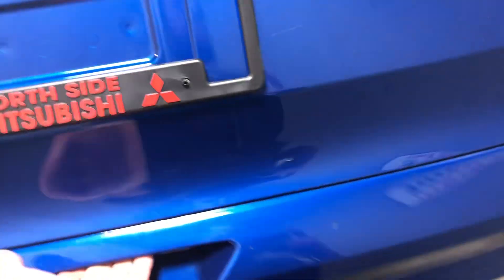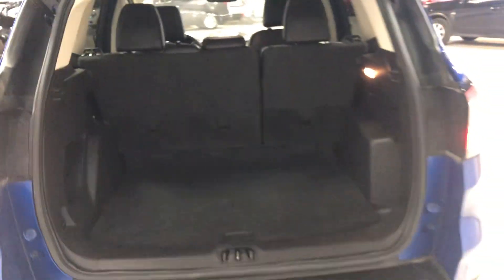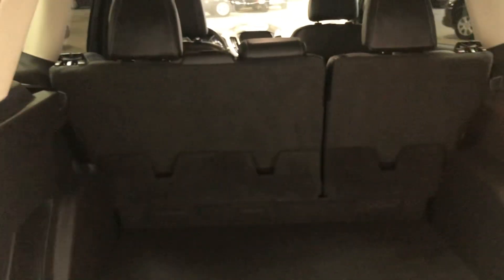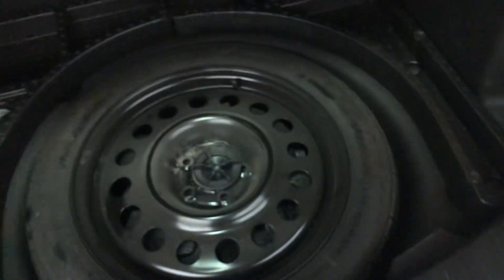This guy is an EcoBoost. Pop this trunk — there we go — you can see you've got a ton of trunk space in the back. You also have the option to fold down the second row seating if you need the extra room. Spare tire is right in the back, super easy to access, and there's a 12-volt plug-in back there as well.